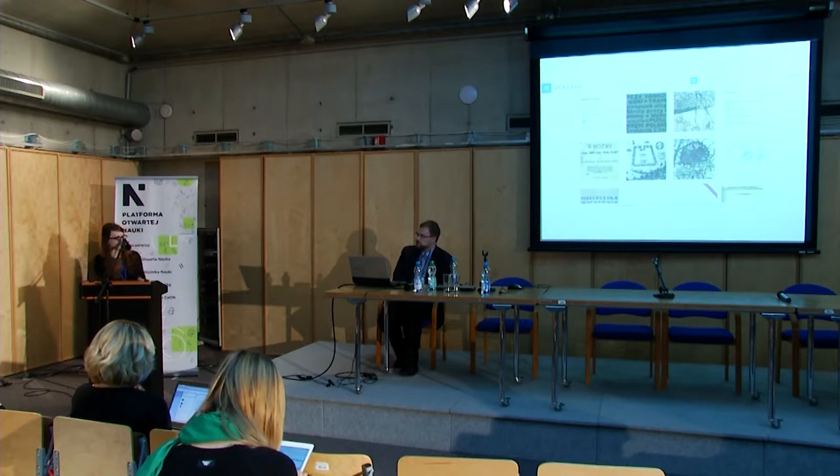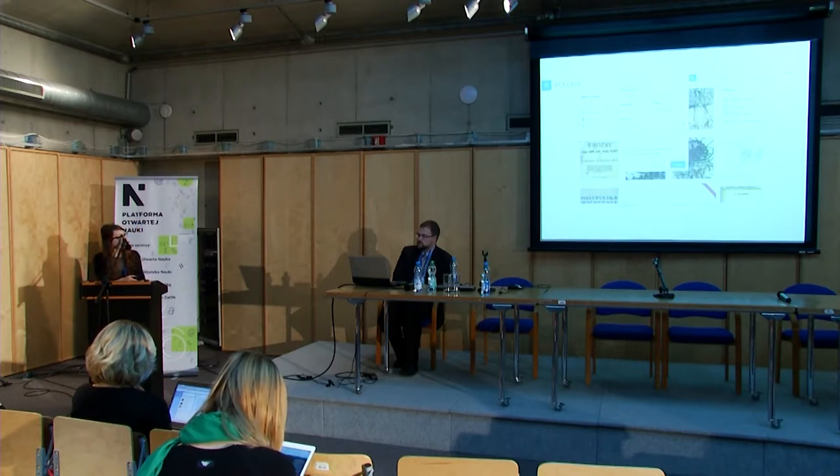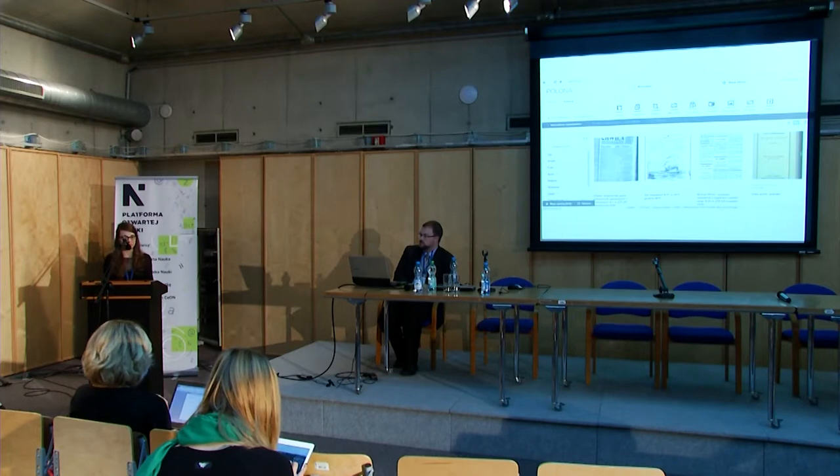The main page is a quick presentation of the most valuable and most interesting objects shared by Polona. In the library section, the collection is presented in the form of a board — it's like Pinterest.